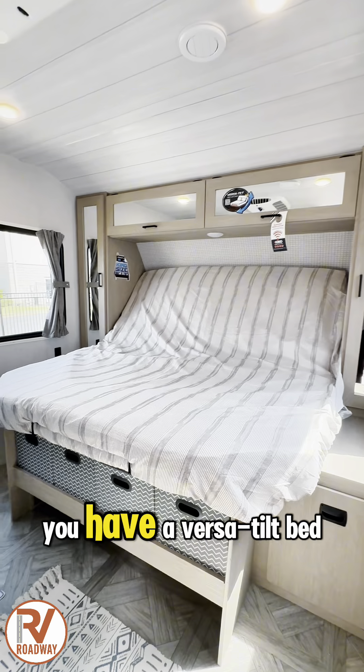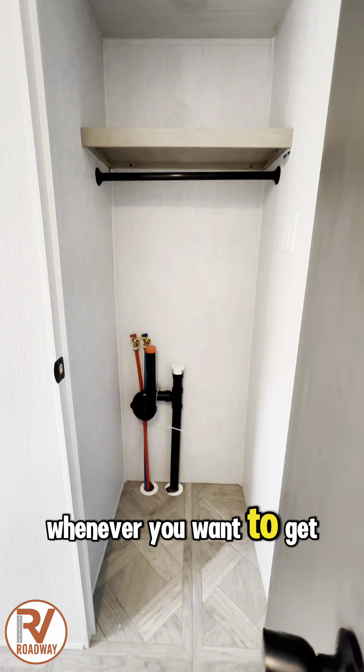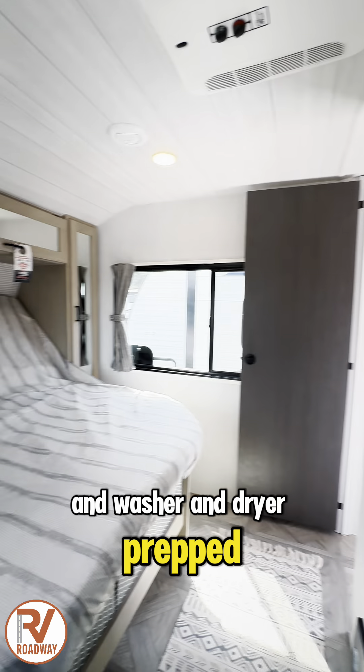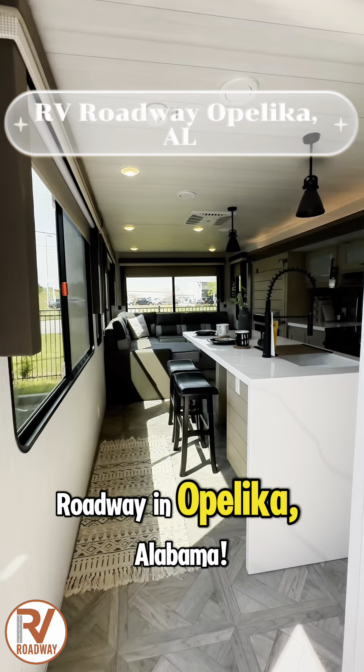Getting into the King Master Suite, you have a VersaTilt bed, which means you can lift it up and down whenever you want to get it out of the way, and it's washer and dryer prepped. This beautiful Wildwood is located at RV Roadway in Opelika, Alabama.